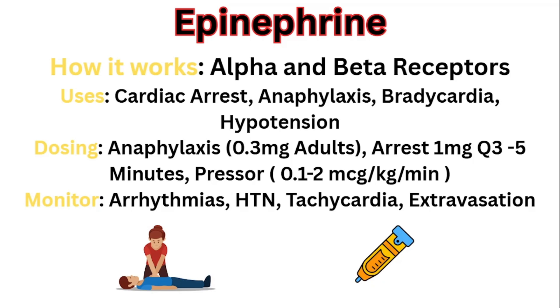The main uses are cardiac arrest, anaphylaxis, bradycardia, and hypotension. Think of how it works: it constricts blood vessels, increases heart rate, increases contractility, and dilates bronchial smooth muscle. With cardiac arrest, it is thought to help increase coronary perfusion and perfusion to the brain. The dosing for anaphylaxis is 0.3 milligrams for adults. For cardiac arrest, it's 1 milligram every three to five minutes. If it's used as a pressor, every facility may have a different protocol — a common one is 0.1 to 2 micrograms per kilogram per minute. Make sure you follow whatever your facility has.